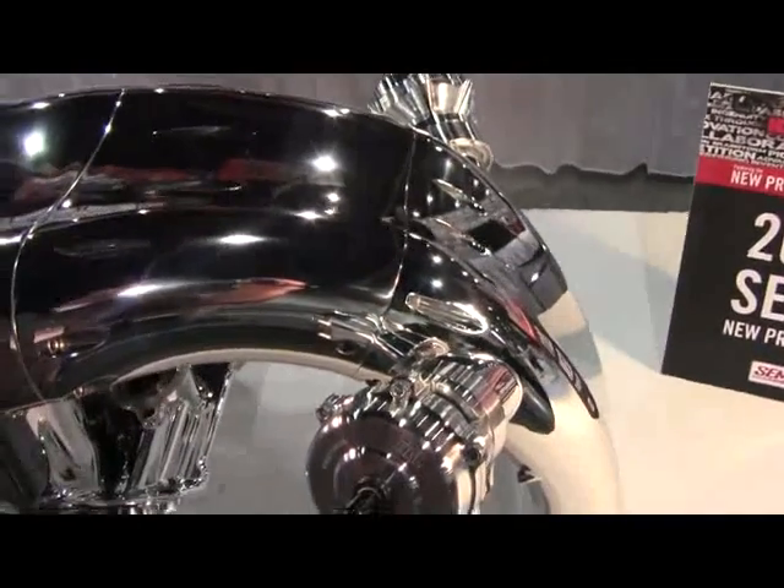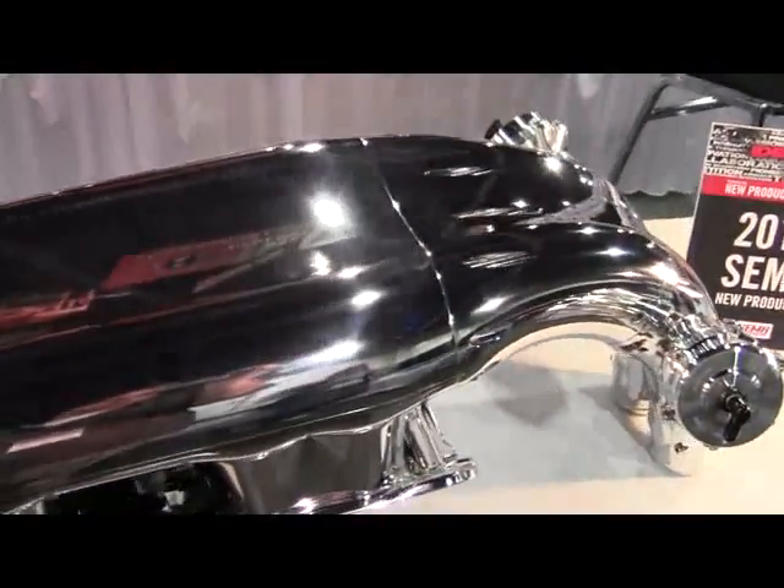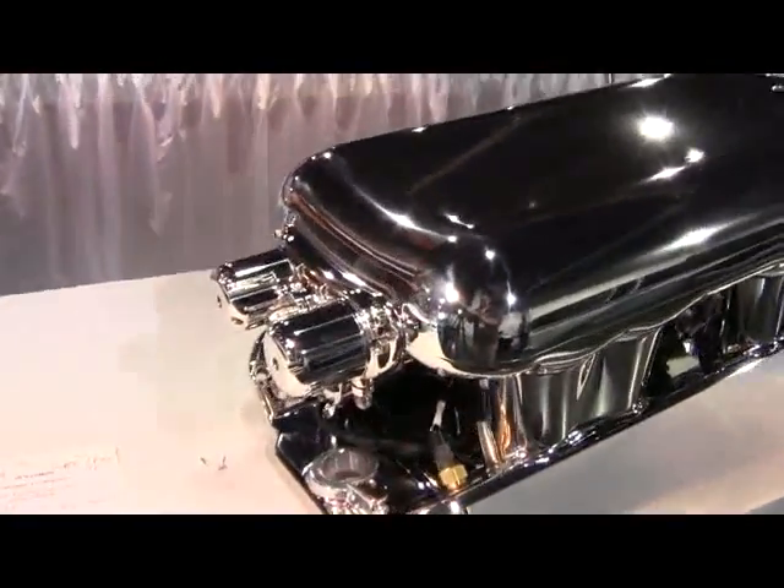2011 SEMA New Product Showcase. Nelson Racing Engines Incorporated brings you an all billet alien dual injector per cylinder intake with anteater snout.